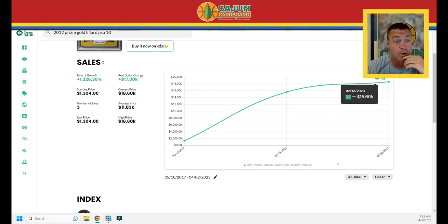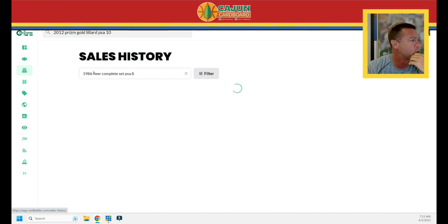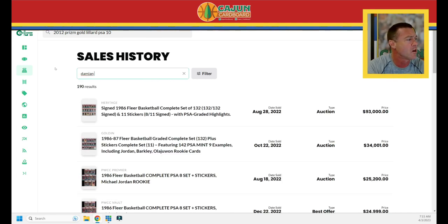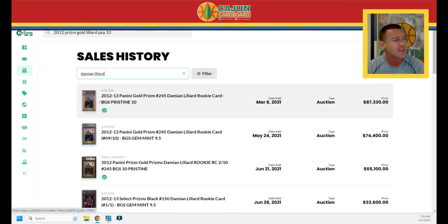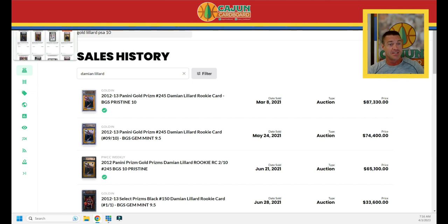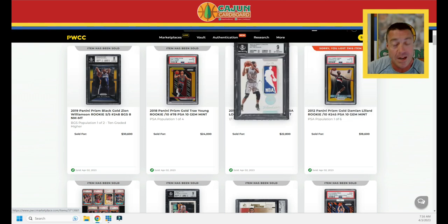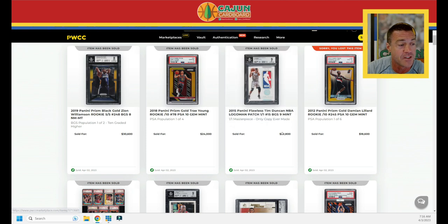Looking at the highest-selling Damian Lillard card of all time on Card Ladder: a BGS 9.5 sold for $74,000, and the BGS 10 on Golden during peak 2021 went for $87,000. Somebody picked up the PSA 10 for $18,000. It's a card near and dear to my heart — my Lillard collection won't be complete until I get it. Keeping with the Logo Man theme, a one-of-one Tim Duncan Logo Man from Panini Flawless 2015 does $22,800.